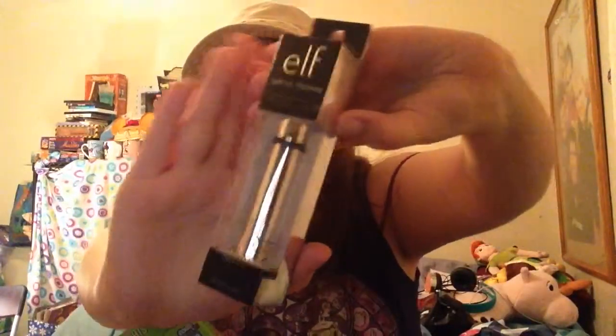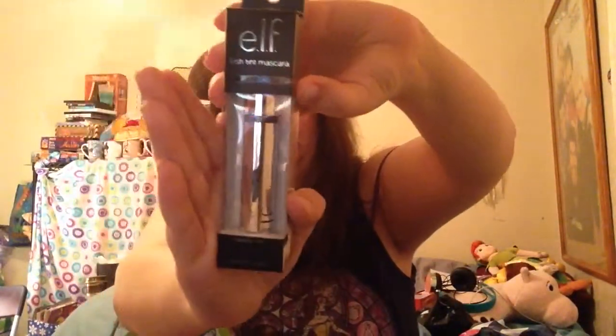From Target I got two new e.l.f. products. This is the e.l.f. Lash Tent Mascara in Naked Core, and that's what the packaging looks like. I will take this out after I pull out my other e.l.f. cosmetic.